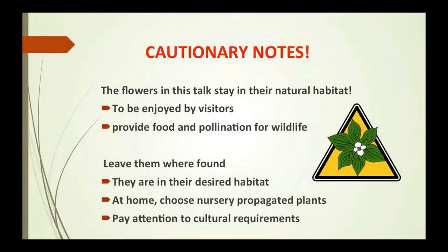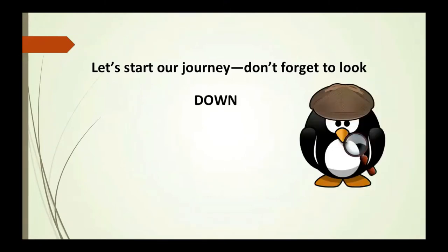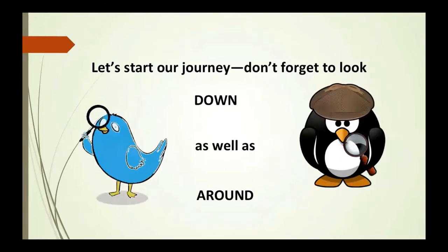The flowers in this talk stay in their natural habitat to be enjoyed by visitors, provide food and pollination for wildlife. Leave them where they're found — they're in their desired habitat. At home, choose nursery-propagated plants and pay attention to the cultural requirements that these plants will need. Let's start our journey, but remember: don't forget to look down as well as around.